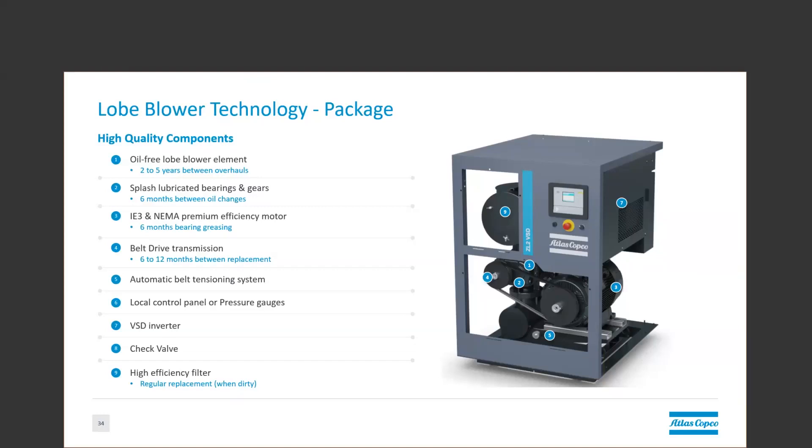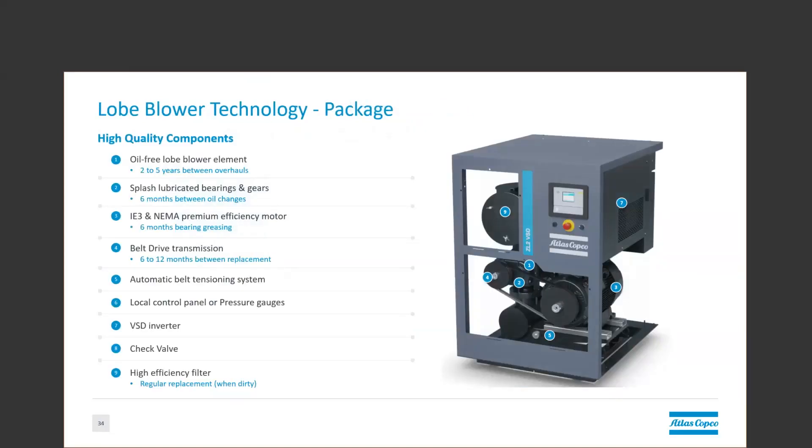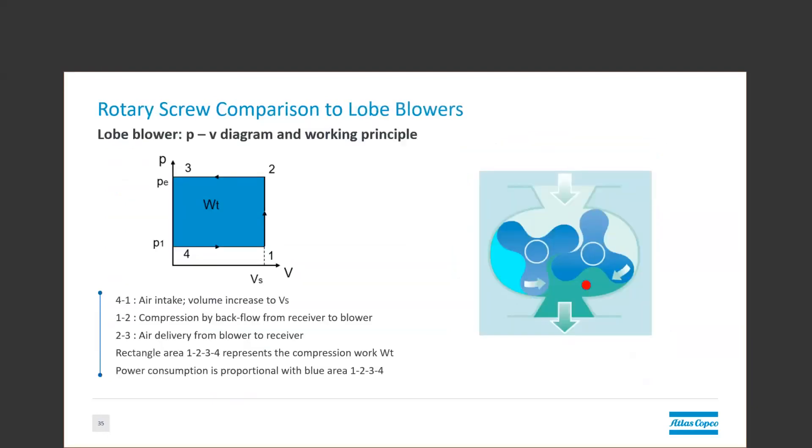These units require a bit of maintenance in that there's filter changes when dirty, like any technology. They use splash lubrication, which requires oil changes, typically every six months of operation, and the belts will wear out, which requires replacement every six months to a year. On the right, we have a cross-sectional view of the blower element itself. Air enters the top of this unit. If we look at our PV diagram on the left, this is from four to one. Air enters at constant pressure, atmospheric pressure, which is nominally 14.5 psi.